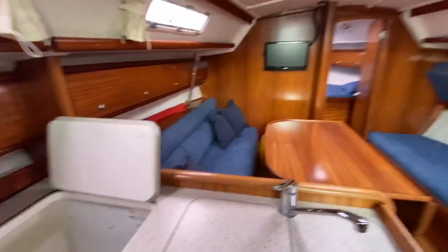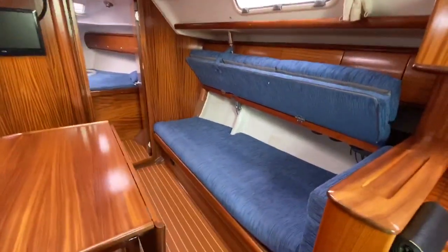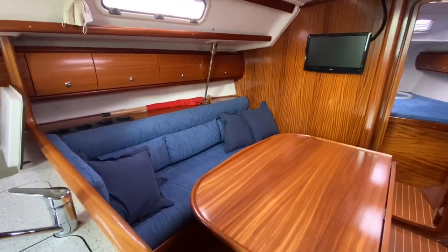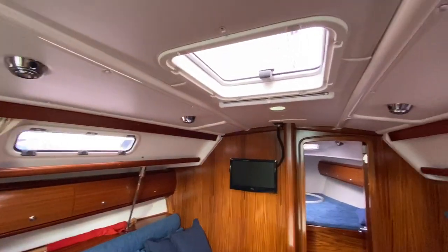Spinning around we've got the saloon. You can see one berth made up here where you lift the back up and it makes it slightly wider, which is nice — that obviously happens on both sides. You can see this boat is in really, really nice condition.